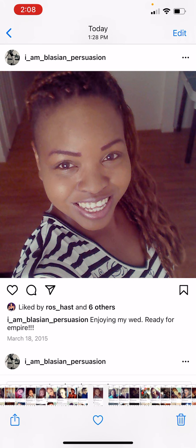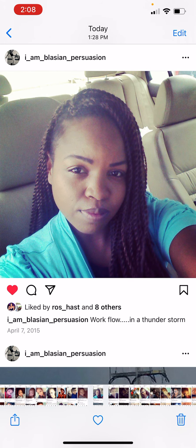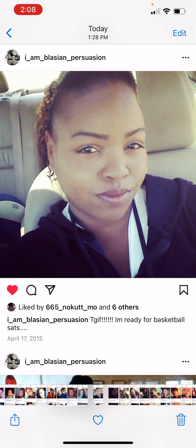I put it in braids for a little bit, put it in twists, and my curl pattern was getting a little better — I guess from putting it in braids. You can kind of see it's curly back there. This is April 2015.